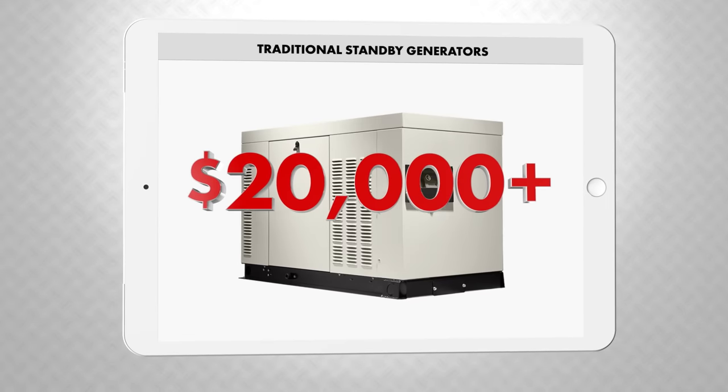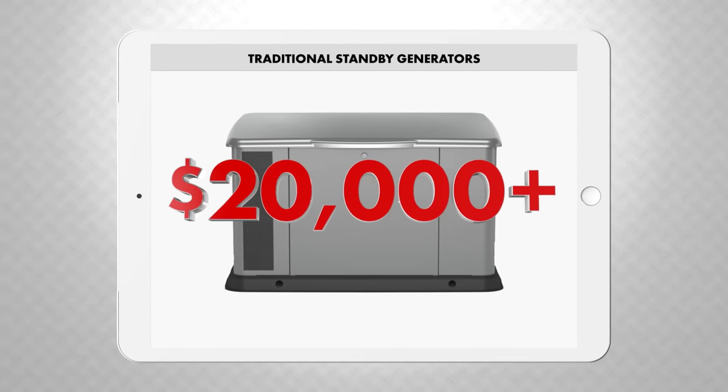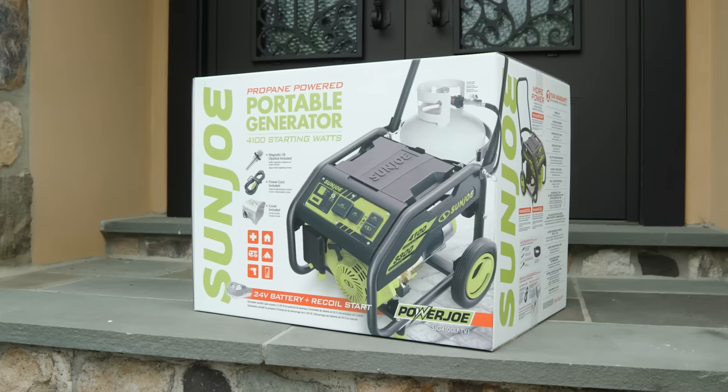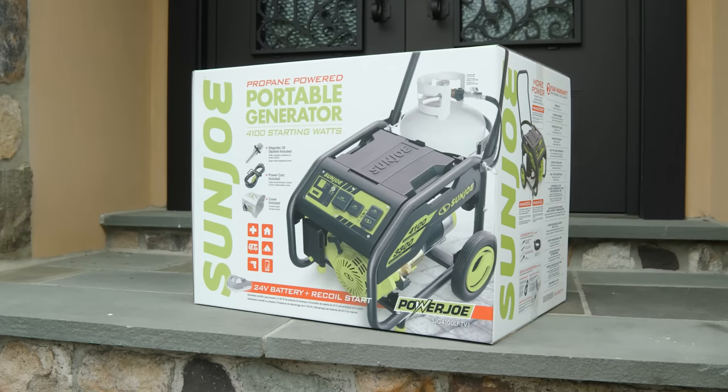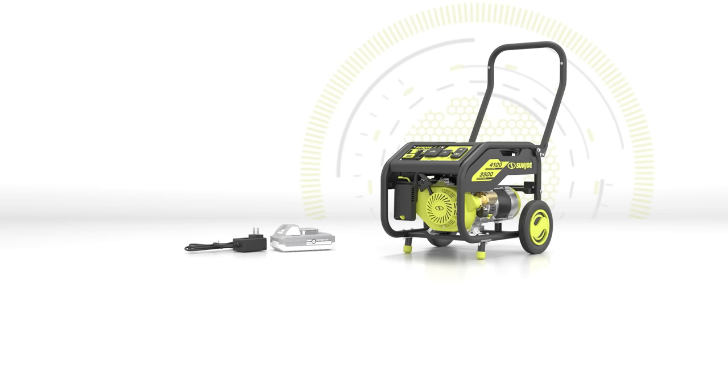Traditional standby generators cost upwards of $20,000 and require complicated installation. But Power Joe arrives at your front door, ready to go, and you won't pay $20,000. Call now to get all this: the Power Joe portable generator, including the 24-volt Ion Plus battery and charger.